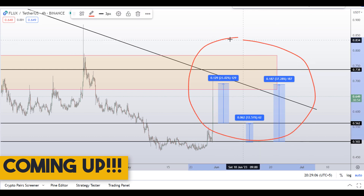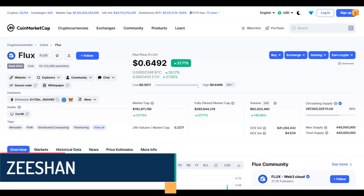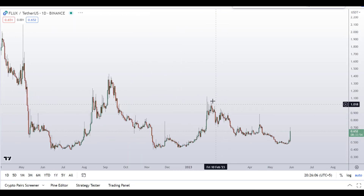On Flux coin you have two dip scenarios with three targets — one could give you around 37 percent gains. Hello guys, my name is Zeeshan and welcome to Super Ready YouTube channel. In this video I'll talk about Flux coin — the ticker symbol is FLUX — and as you can see at the time of recording this coin is up around 28 percent so far, with a huge increase in the volume.